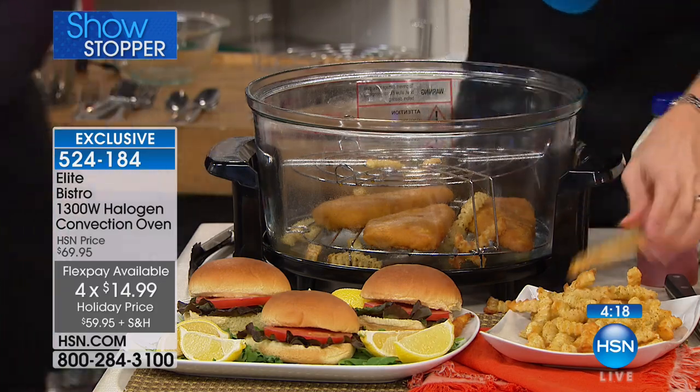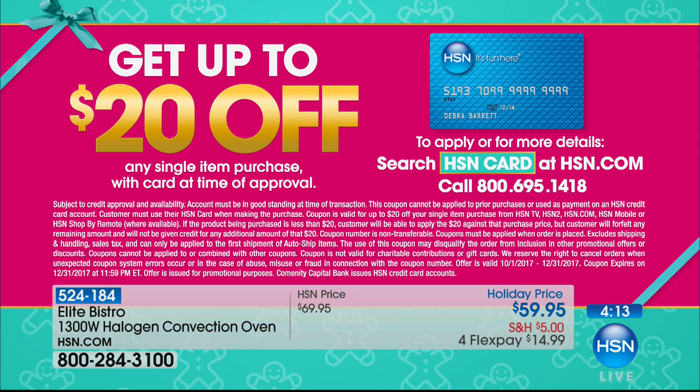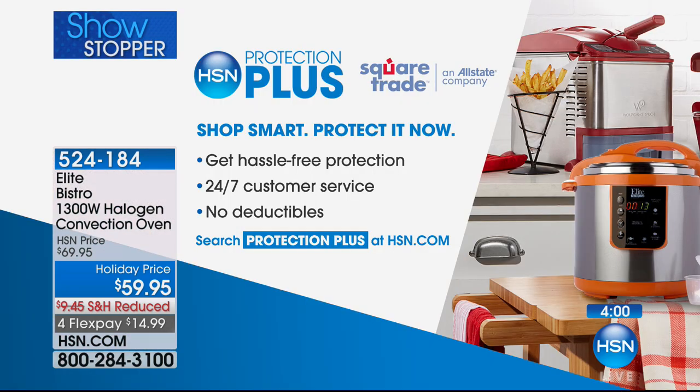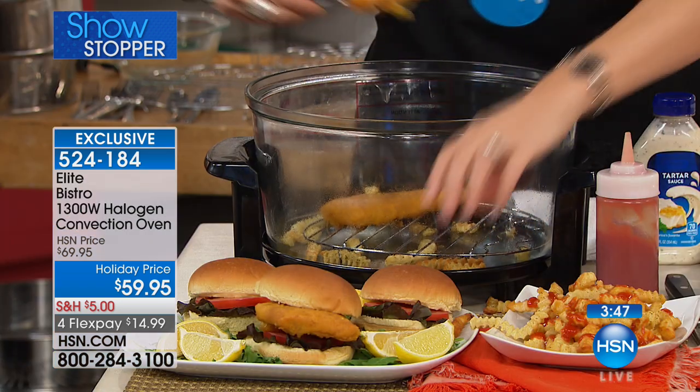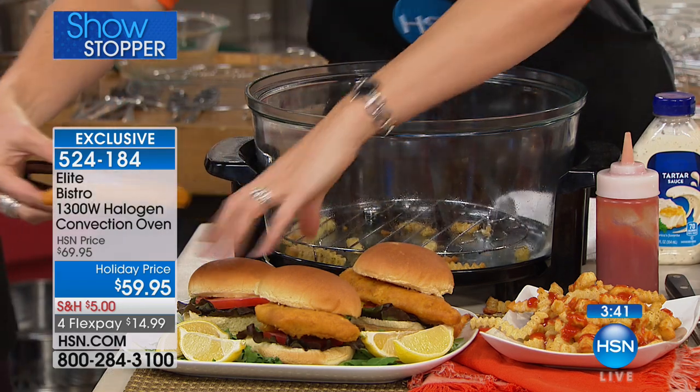If you don't have an HSN credit card and you get approved, you could save another $20 on this, bringing it down to $39.95. Also, this is eligible for HSN Protection Plus — two years of coverage for $17.95 or three years for $20.95, powered by Square Trade, who serve billions of people and are available 24 hours a day, 365 days a year.